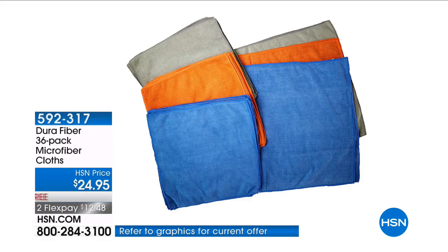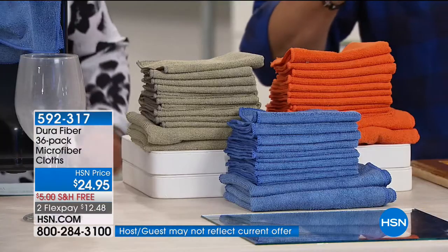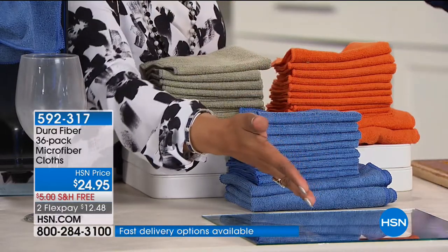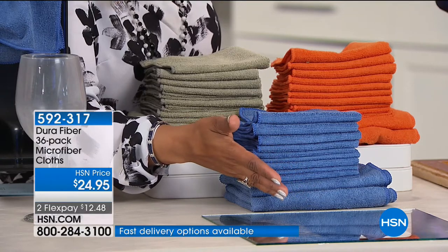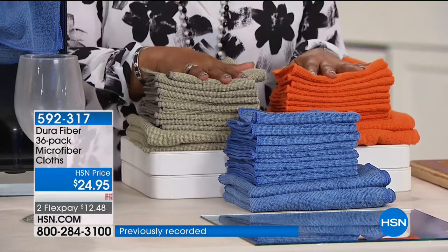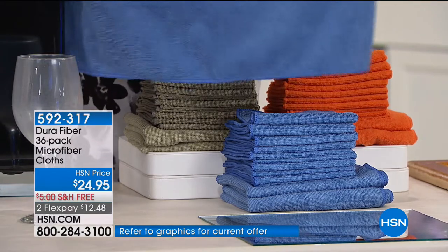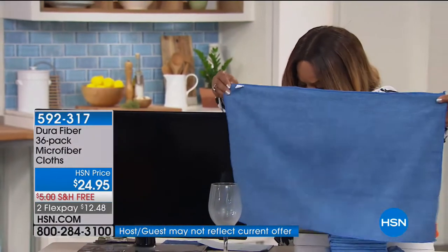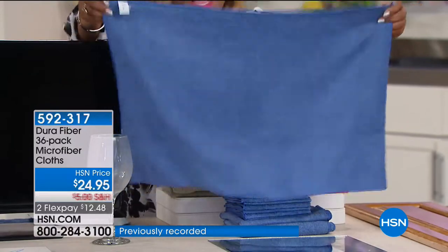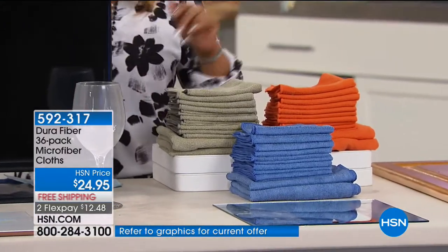These are our famous Dura Fiber 36-pack microfiber cloths. Look at what these cloths can do — without any cleaning spray, without any paper towels, they deliver incredible results on mirrors, furniture, bathrooms, and glass. In this offer we're giving you 36 Dura Fiber micro cloths, and brand new because you've asked for it, you're going to get the huge 16-by-24 cloths. You can see just how big they are.